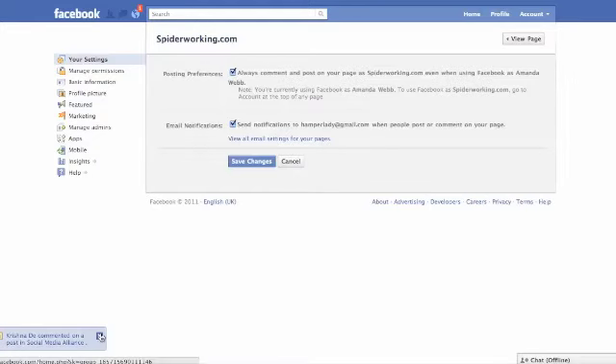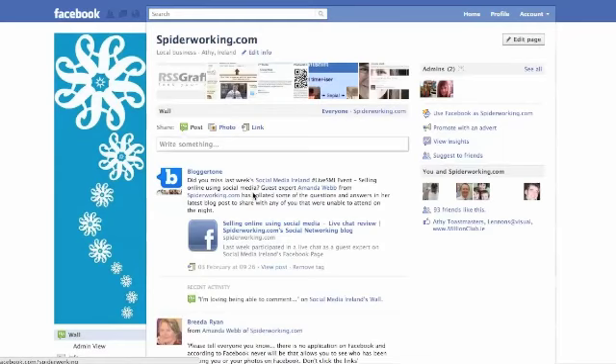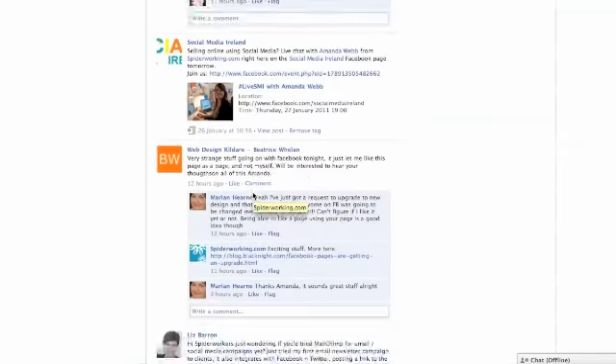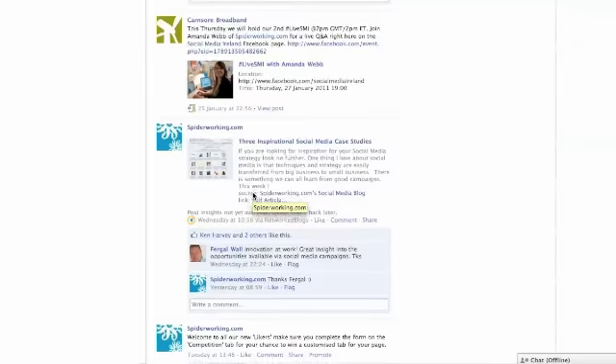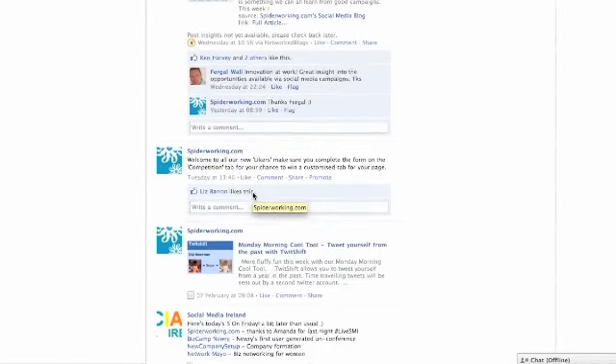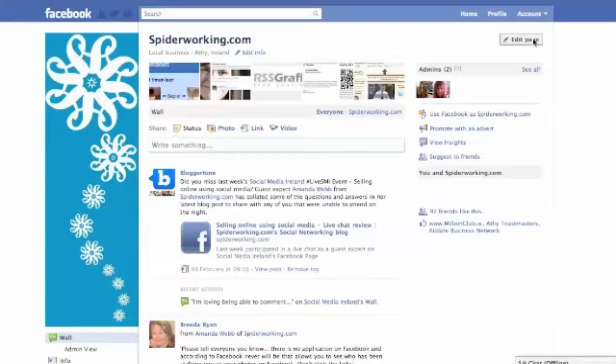Under your Settings you can change a few things. You can click on 'Always comment and post on a page as spiderworking.com,' or toggle it to allow you to post on your own page under your own name. If I click View Page and scroll down to find something to comment on, you'll see when I click Comment there's a picture of me rather than a picture of spiderworking.com.